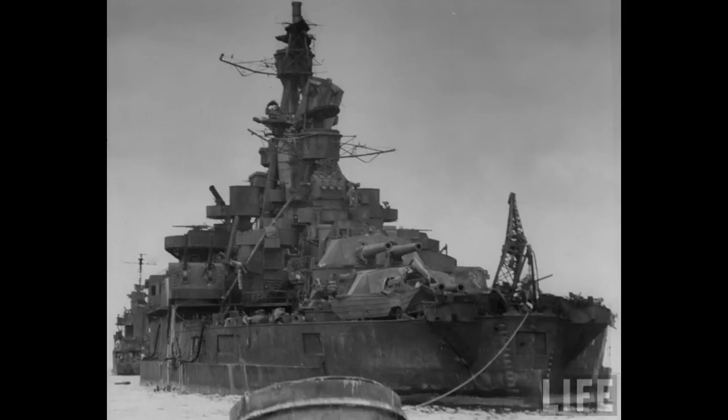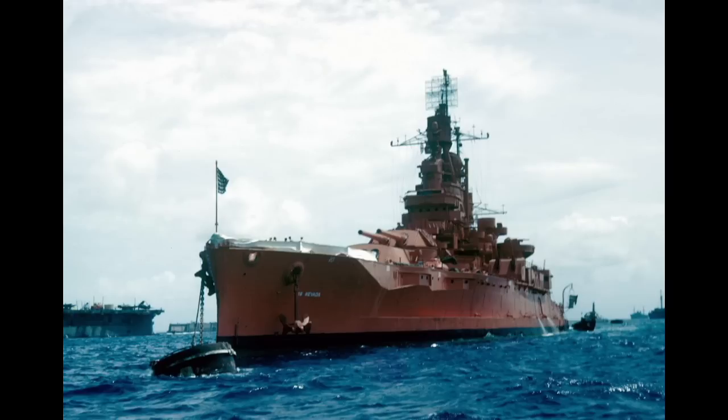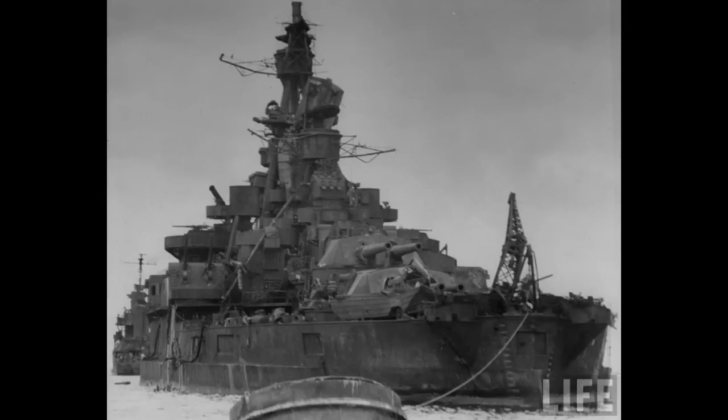The more famous of the two is probably USS Nevada, discovered in May 2020 by Ocean Infinity and Search. This battleship, famous for her actions at Pearl Harbor, had been painted bright orange and was the intended target for Test Abel — hence the blinding paint job. As it would turn out, the bomber managed to miss the bright orange battleship and drop the bomb on top of an unfortunate transport instead.